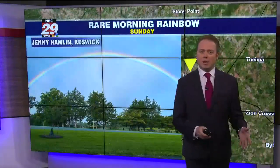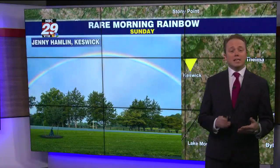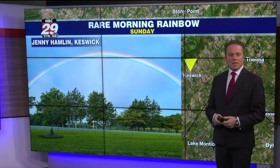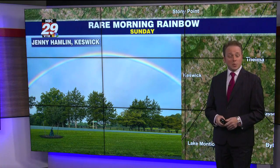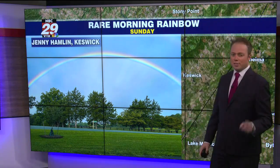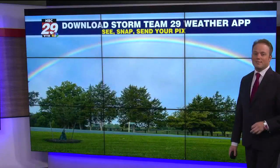A lot of you had a rare sight yesterday morning. Hello, I'm meteorologist Josh Fitzpatrick. That is a rainbow in the morning hours. Typically you see a rainbow in late afternoon or evening hours as the sun is lower in the sky. But thanks to Jenny Hamlin in the Keswick area of Albemarle County, showing that very vibrant rainbow moving across the sky — though she didn't get the pot of gold at the end of that rainbow.